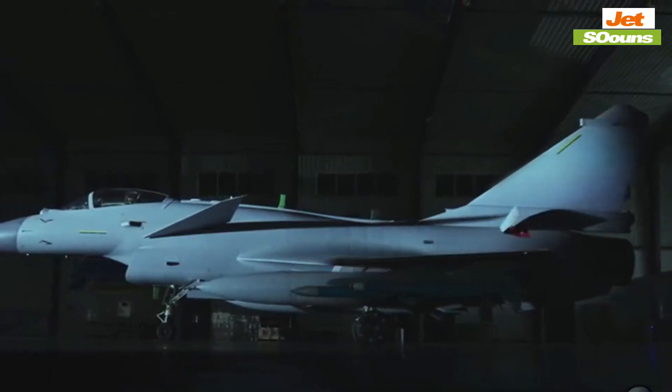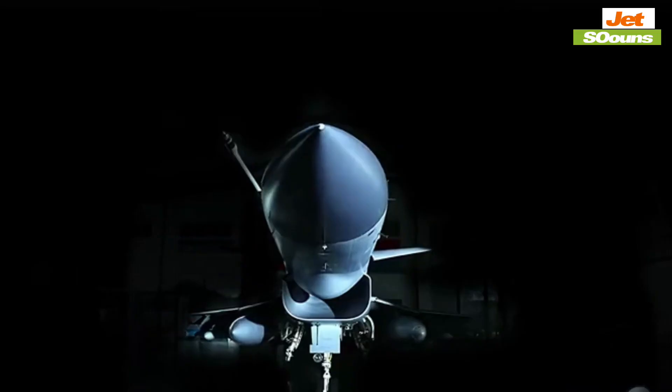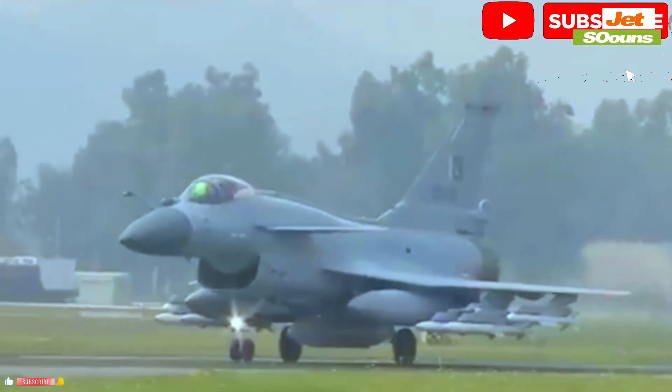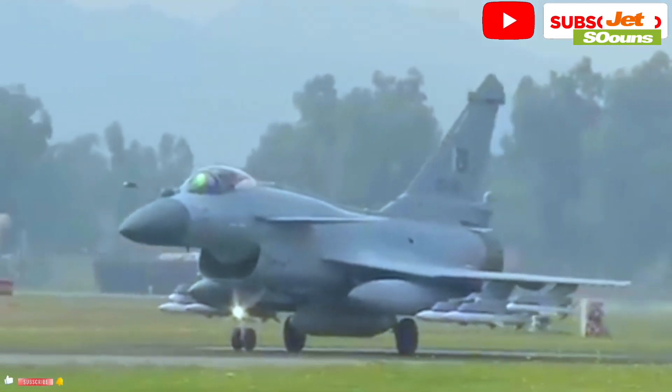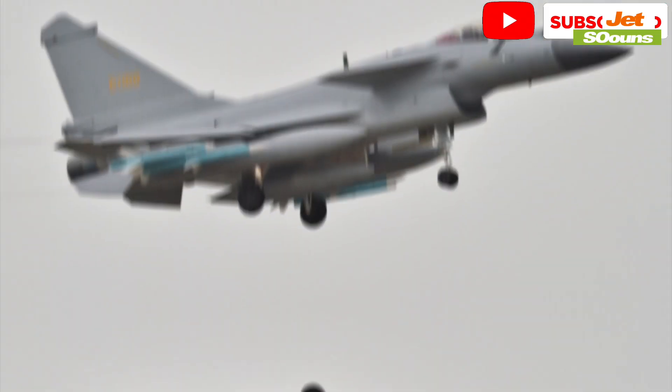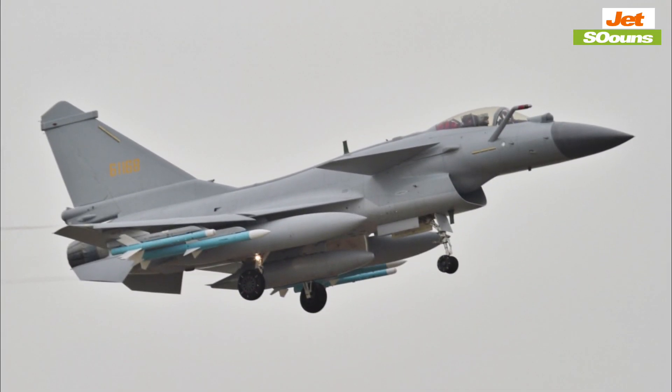On the Chinese side, there's the J-10C, which first flew in 2013. The J-10C costs around $40 million and has improved stealth features over earlier Chinese jets. It's not as stealthy as the F-35 or F-22, but it represents a significant step forward for China in terms of reducing radar visibility.